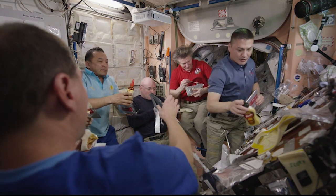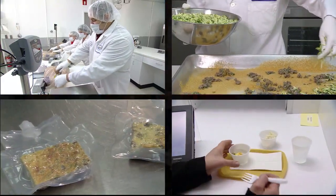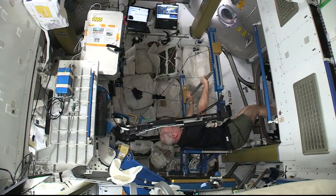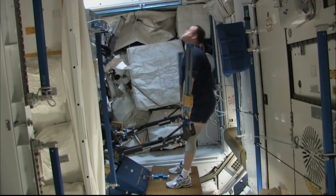During long-duration spaceflight, we have to make sure that we receive enough energy, proteins, and vitamins. Our food lab back on Earth makes sure we get plenty of each as they carefully prepare, test, and package everything. We combine all of this excellent nutrition with exercise to ensure our bodies stay healthy and strong while we're here.